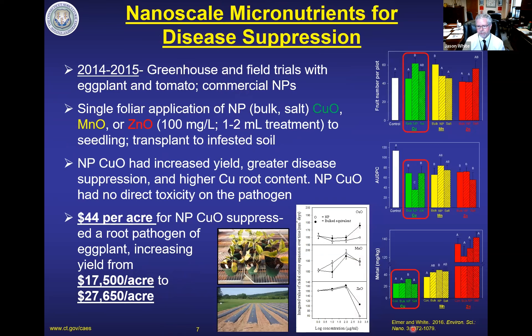Our first paper was published in 2016 after two years of greenhouse and field trials with eggplant and tomato. Our approach is very simple: a single foliar application of these nutrients in oxide form, comparing to the conventional forms. Even when we're using 100 ppm, we're only transferring one to two milliliters, so the total milligrams is quite low. Looking at the field data for eggplant, the center bar is the nanoscale version of the copper. You get increased numbers of fruit per plot, significant reductions of disease, and significantly more copper in the root system. This seems to be a really good approach, and it's nanoscale specific — you don't see the benefits with the other form.